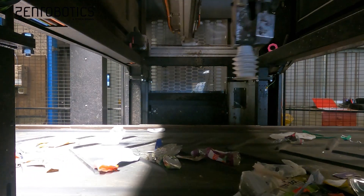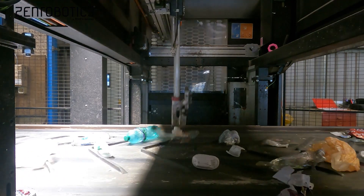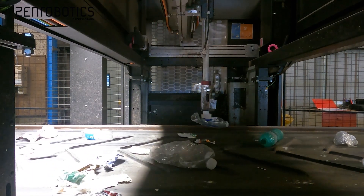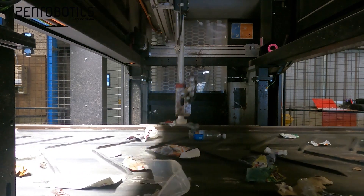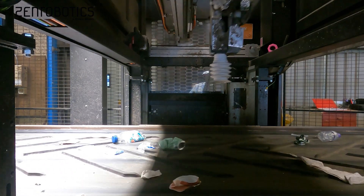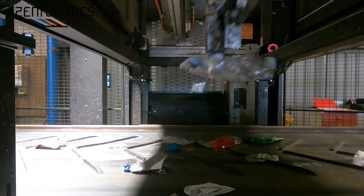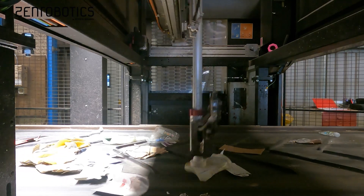The Zen picker has improved safety on the line — it's very well guarded all around the picking operation. The action of having the Zen picker picking some of the products not only removes the interface of humans at that particular point, but it also allows the other human pickers on the line to focus on their picking more safely.